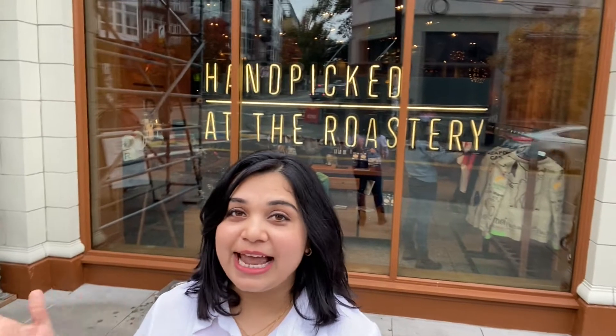Hello guys and welcome back to another series of vlogging. For those watching for the first time, I am Rashmi Patel and I make videos every week related to travel, lifestyle, and DIY. Today we are here at Starbucks Reserve and Roastery, the largest and very first in the world, and here we begin our 12th series of vlogging. Let's get inside.